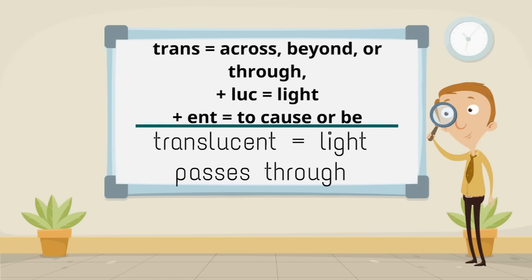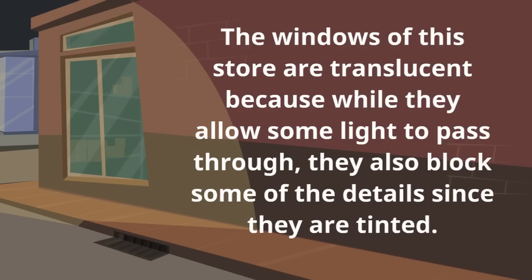Trans meaning across, beyond, or through, plus lus meaning light, plus ent meaning to cause or be, make translucent meaning light passes through. The windows of this store are translucent because while they allow some light to pass through, they also block some of the details since they are tinted.